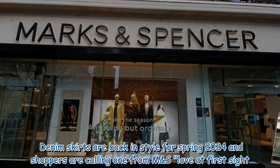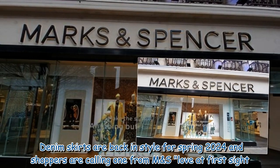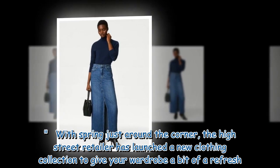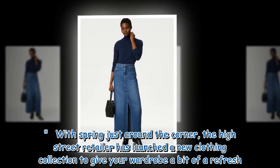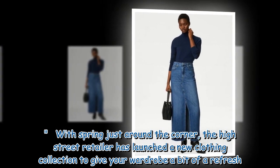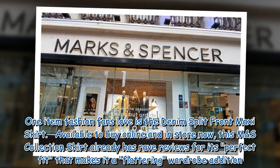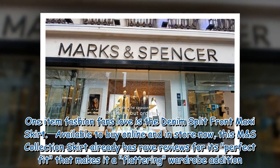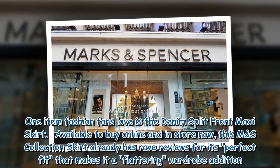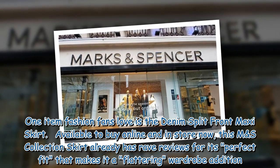Denim skirts are back in style for Spring 2024 and shoppers are calling one from M&S love at first sight. With spring just around the corner, the high street retailer has launched a new clothing collection to give your wardrobe a bit of a refresh. One item fashion fans love is the Denim Split Front Maxi Skirt, available to buy online and in-store now, and already earning rave reviews for its perfect, flattering fit.